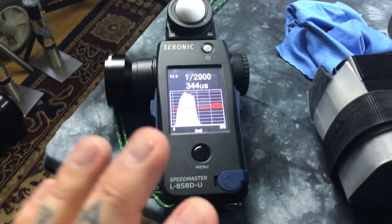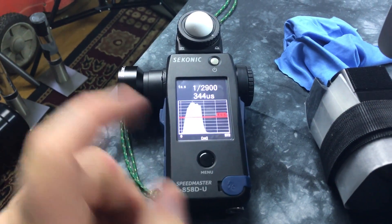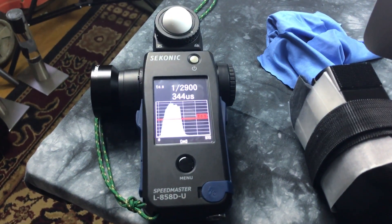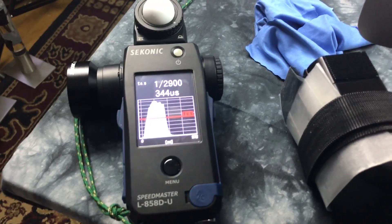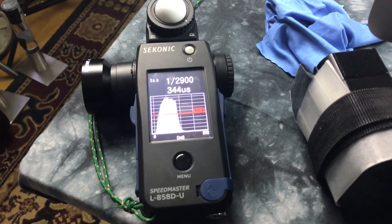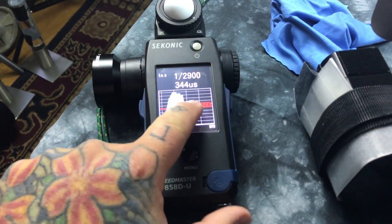Do you realize — now this is one complicated device, even though there's only four buttons on it: a power button, a menu button, a memory button, and a measure button. The user manual on this thing is enormous. And even more enormous than that is the profiling software for each camera. So don't let looks confuse you on this.